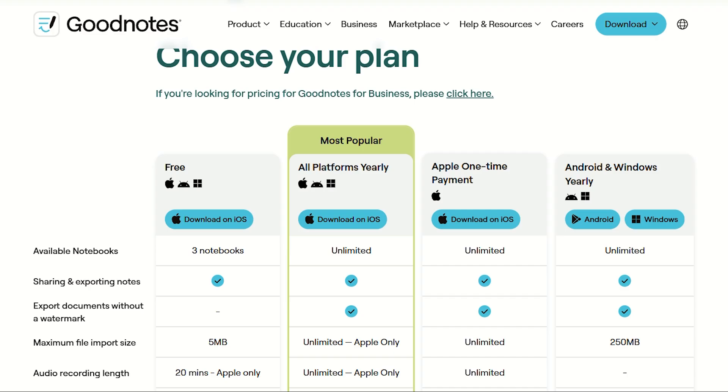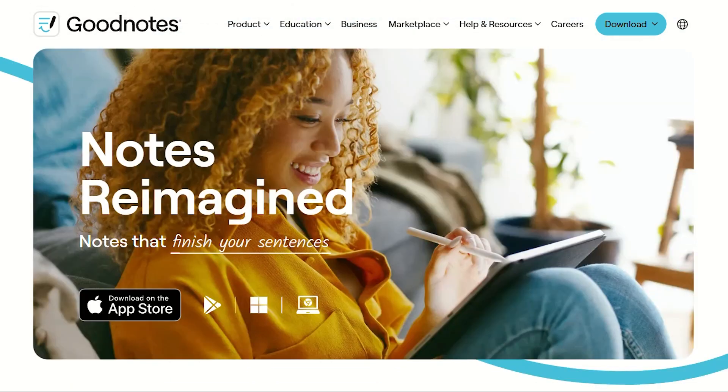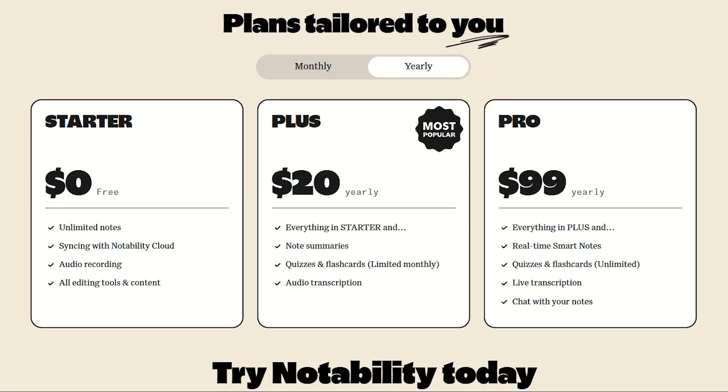GoodNotes took a different wallet extraction approach. Instead of subscriptions, they release new versions every few years and make you rebuy everything. GoodNotes 5 users had to repurchase for GoodNotes 6. It's like buying a car, then being told next year's model requires another purchase because they added cup holders.